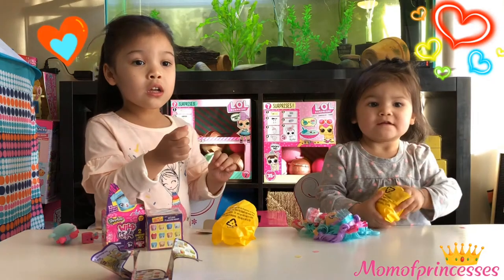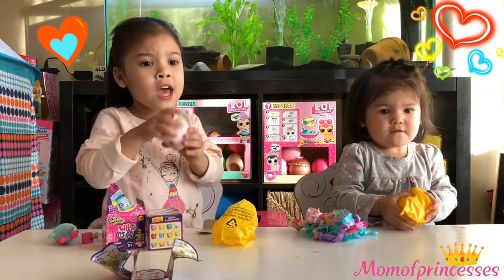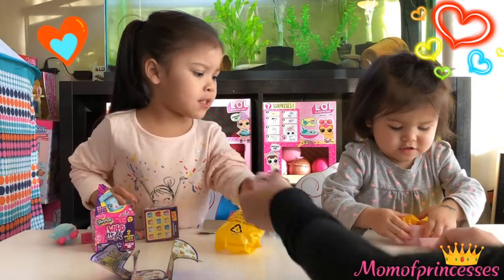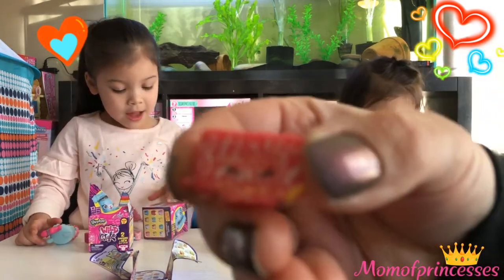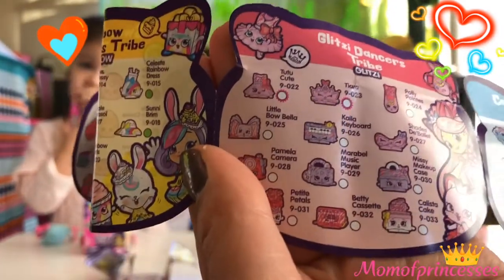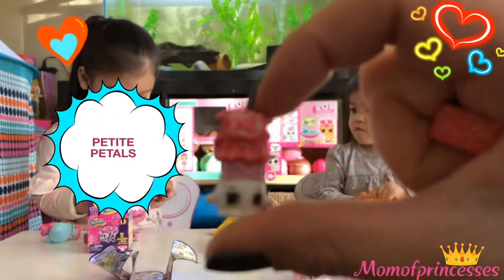This one is so cute! Look guys - I wanna open it! She's pink with the tail! Let's see who she is! Oh we got another one! The sparkles are so sparkly! Let's see - Dancers tribe! And we got Betty Cassettes! Petals - Petit Petals! She is so cute!